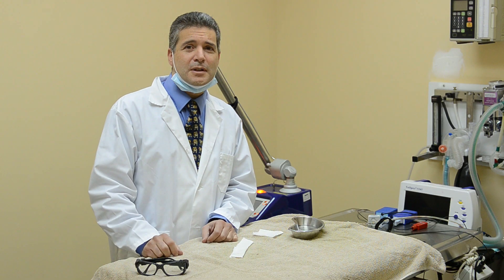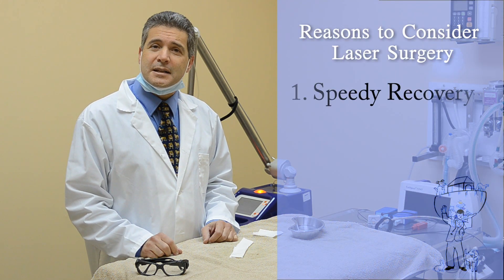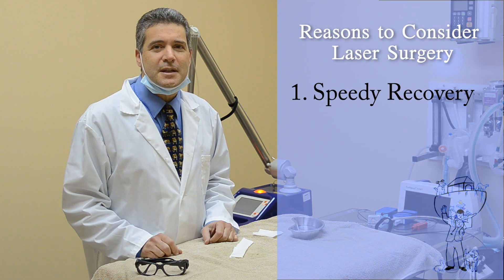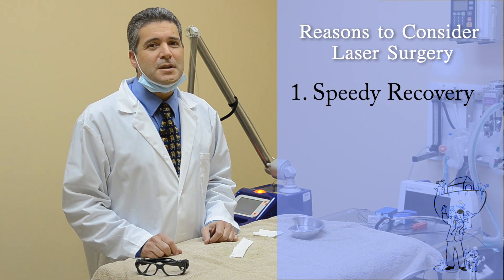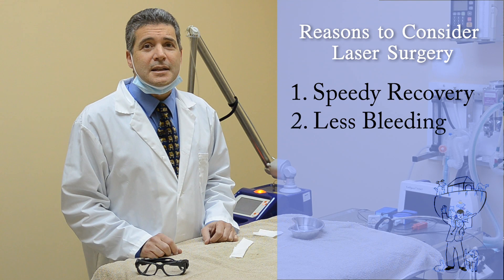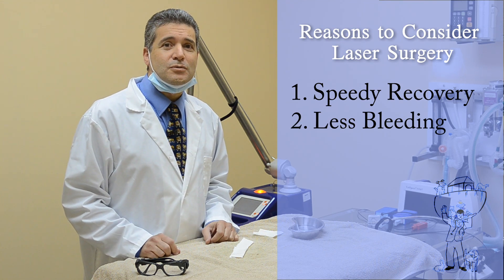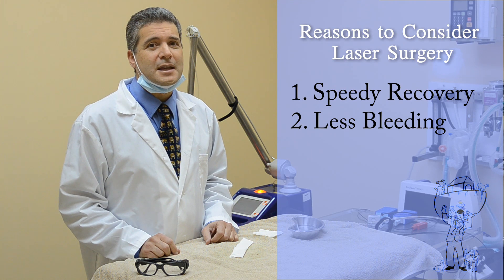There are three reasons to consider laser surgery. First, it ensures a speedier recovery — as it cuts the tissue, the laser seals the nerve endings, making the recovery more comfortable for your pet. Second, it causes less bleeding. The laser seals the small blood vessels, cutting down on the length of surgery, which means less time under anesthetic for your pet.